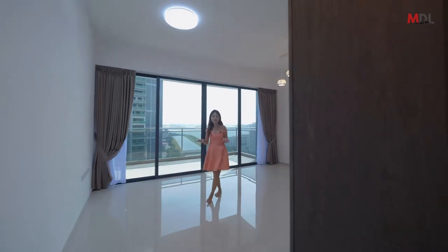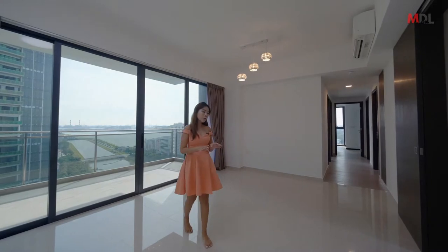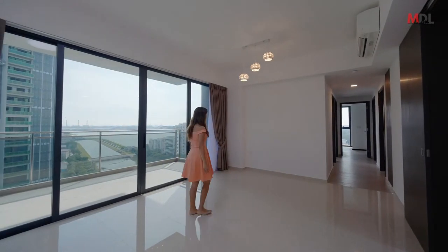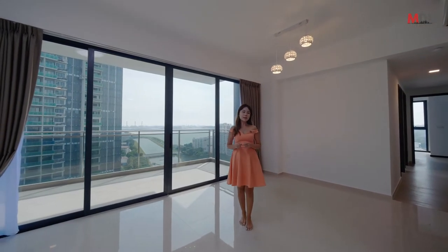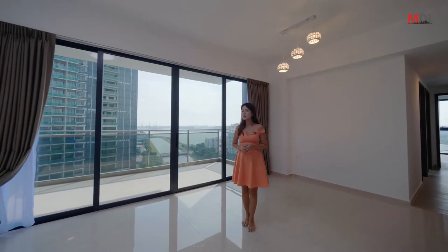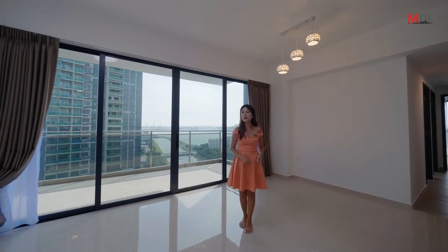Now we are in the combined living and dining area. Because this unit is so new, I did not want to bring any furniture to stage the place, so instead I brought in my own ID partner to give you an artist impression of how it will look like if you were to renovate this place.